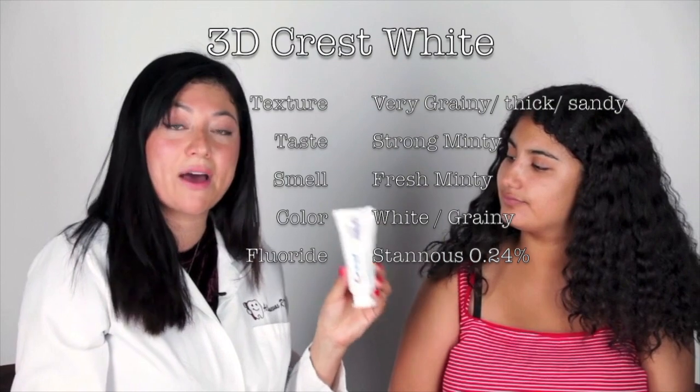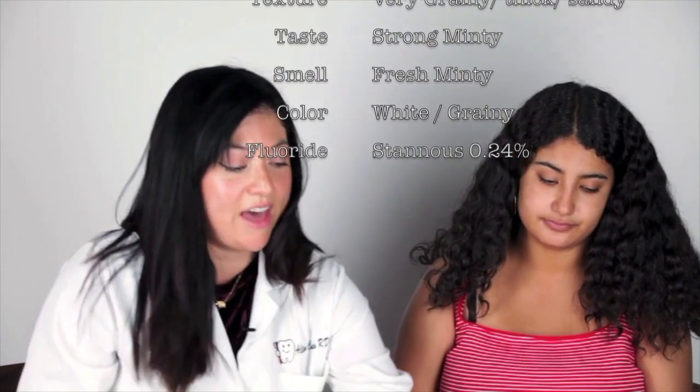Sophia just finished with the 3D White. The main difference was that it was very thick and very grainy — the consistency is a little bit thicker, and it's mostly to take off surface stains. The fluoride was about half the percentage of the first product.